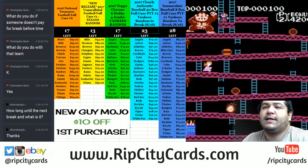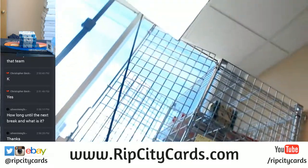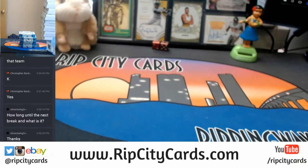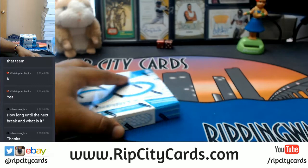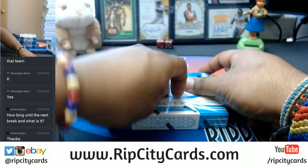Yo, what's up everybody! It is time to do 2016 Infinity Football — five boxes of it, number five, eBay style. Let there be light! Got a box here, I got five of them, let's do this. Open them up, let's see what's in here.